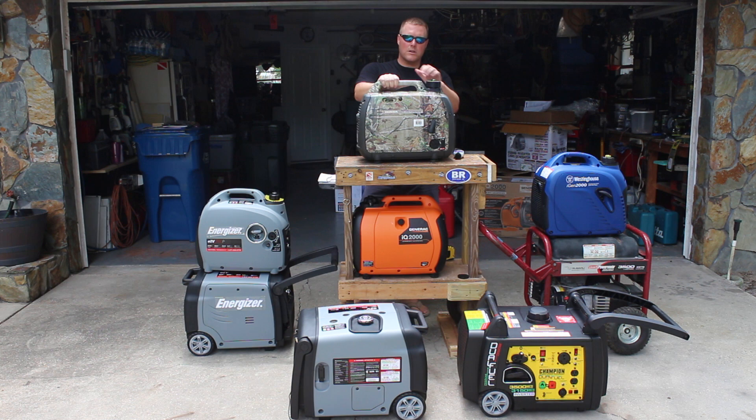And then of course the big one is the Honda — this is usually about $999. If you want to get the Realtree camo, this is like the camping edition — it's usually going to run you $1,050 to $1,100. So significantly more.